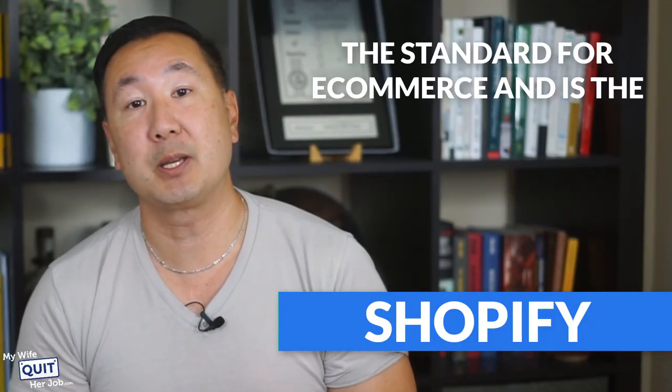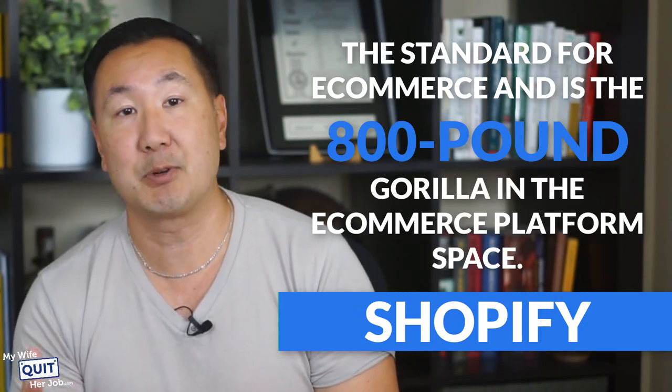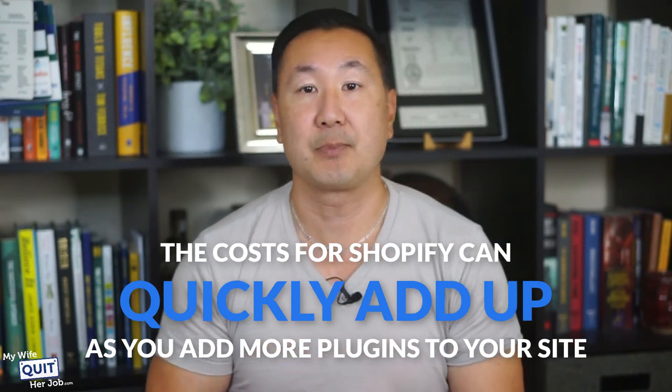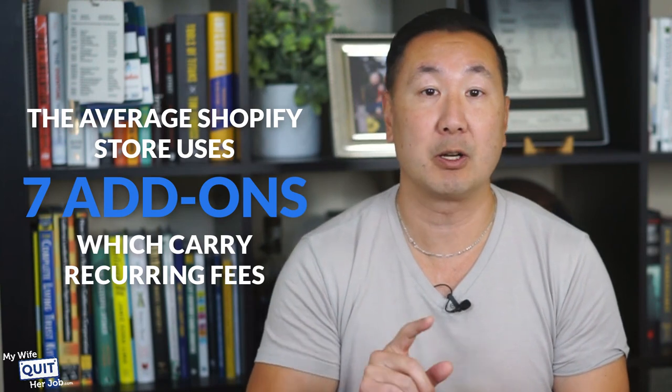Finally, we have Shopify. Shopify has become the standard for eCommerce and is the 800-pound gorilla in the eCommerce platform space. If you have the budget for Shopify, it is highly recommended. However, the cost for Shopify can quickly add up as you add more plugins — the average Shopify user uses seven add-ons, which all carry recurring fees. But overall, you can't go wrong with Shopify if you're willing to pay the money.